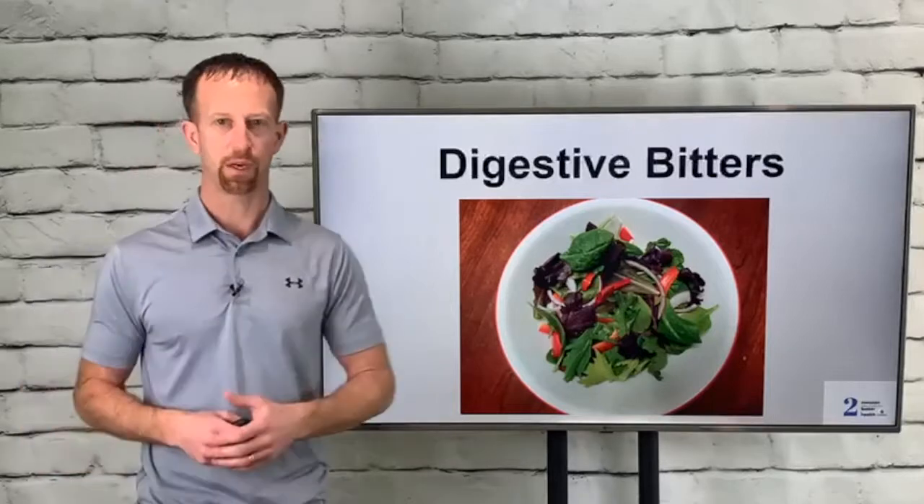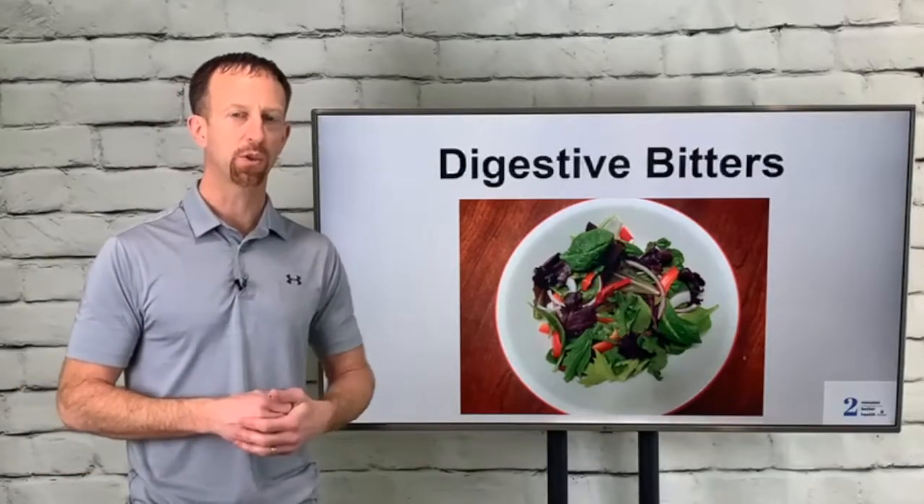Hi, in this video I want to talk to you about digestive bitters. I'm Dr. Joe with Two Minutes to Better Health.